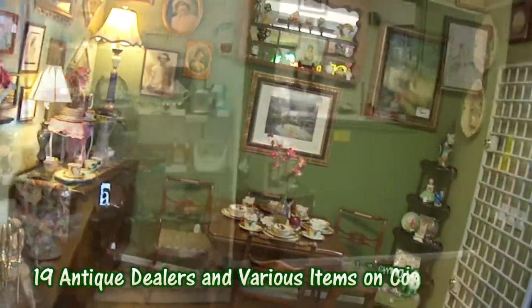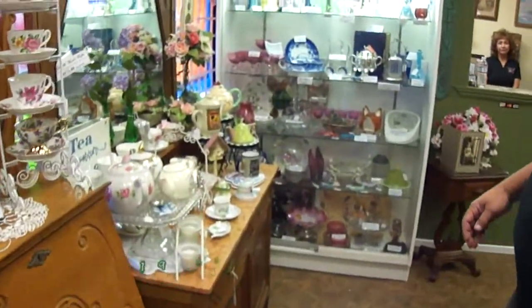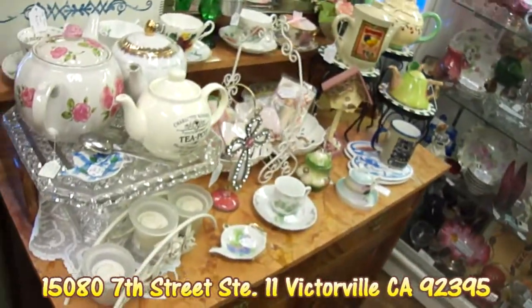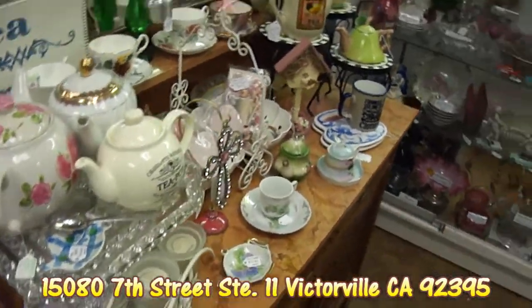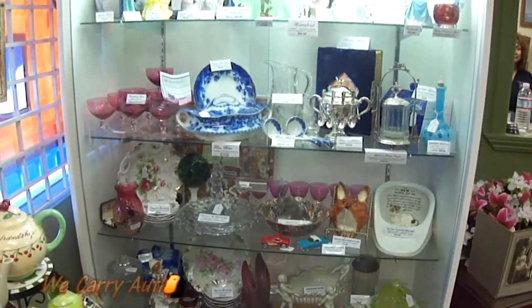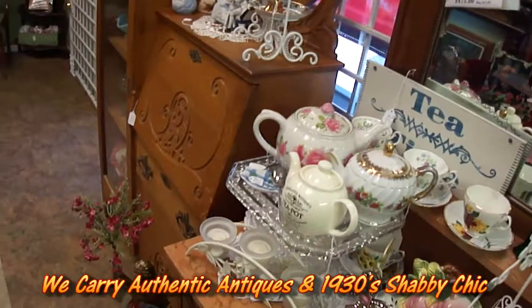Each one of our 19 dealers here in the store have their own rooms or their own booth areas. They take care of those booth areas and they also decorate them to the way that they like it and to their style, their taste. So each room is going to have a different variety of items.